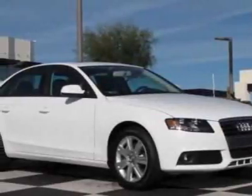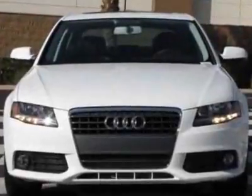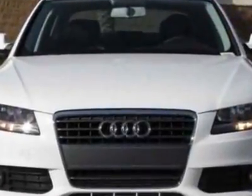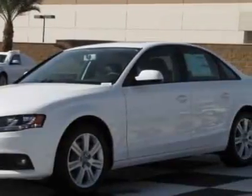Check out this new 2011 Audi A4. For your protection, this vehicle has a full factory warranty. This vehicle gets 23 miles per gallon in the city and 30 on the highway.